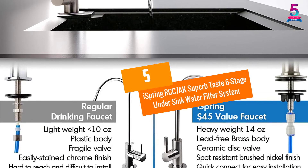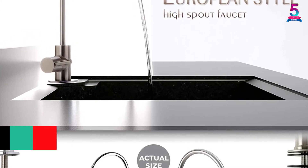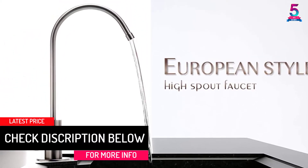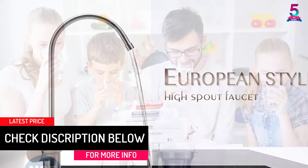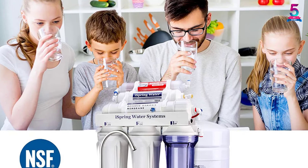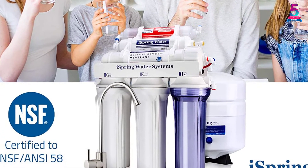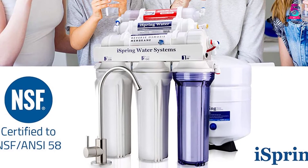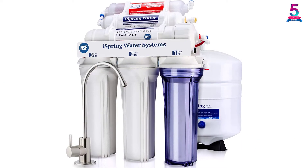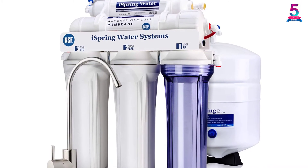At Number 5: Ice Spring RCC7AK Superb Taste 6 Stage Under Sink Water Filter System. This is a very well known choice on this list. The Ice Spring is one of the best selling units in the market — featuring an RO membrane, it will remove both helpful minerals and harmful pollutants in the water, making you experience good tasting water ideal for better tasting foods, fresher tea and coffee, and crystal clear ice cubes.